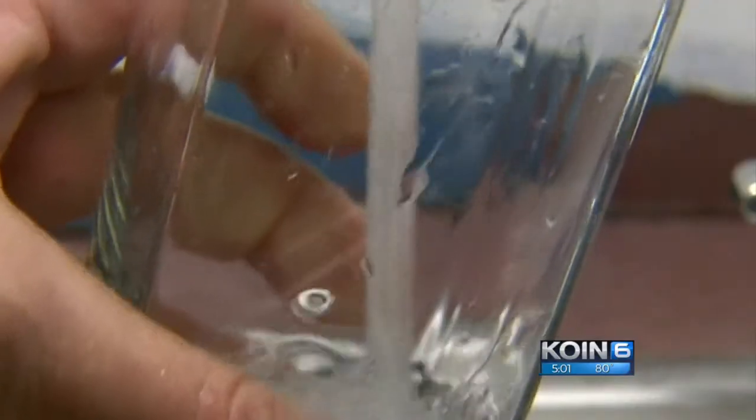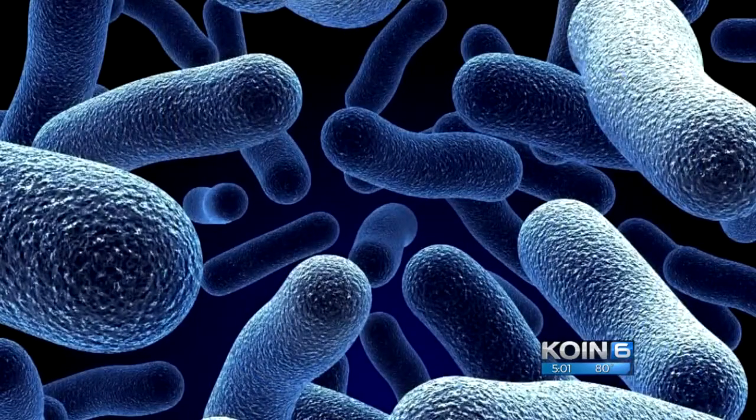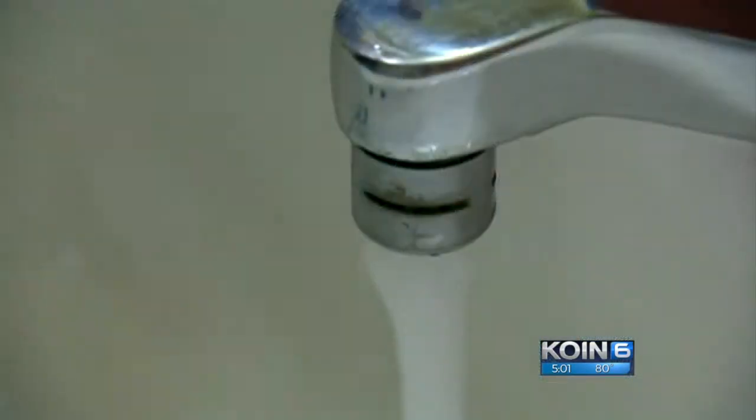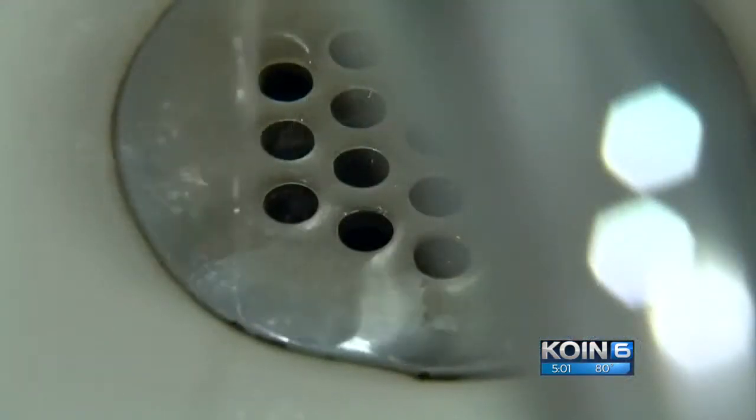These are stringent regulatory standards that we have to meet, but at the same time we can look our customers in the eye and say your water is safe today. Between January and March, tests revealed small amounts of Cryptosporidium in Portland's Bull Run drinking water. City leaders say there's been no increase in crypto-related illness, and the public health risk is low.